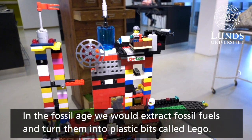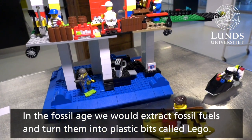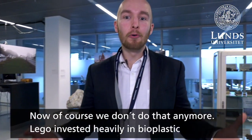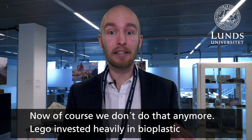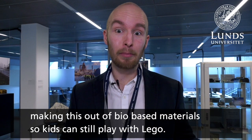In the fossil age, we would extract fossil fuels and then turn them into small plastic bits called Lego that we played with. Now, of course, we don't do that anymore. Lego invested heavily in bioplastic, making this from bio-based materials instead. And kids can still happily play with Legos.